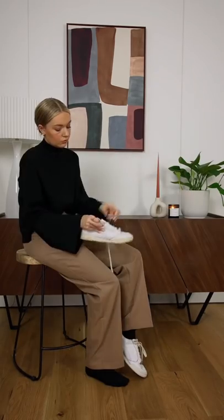Always add a laid-back element. Contrast smarter pieces like these trousers with trainers to feel a lot more effortless.